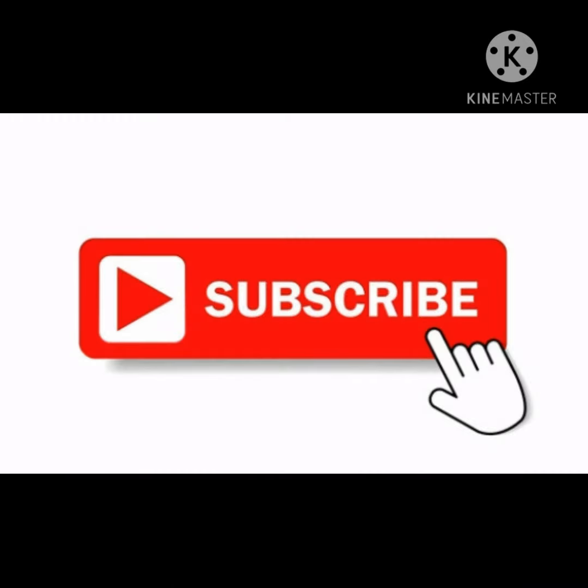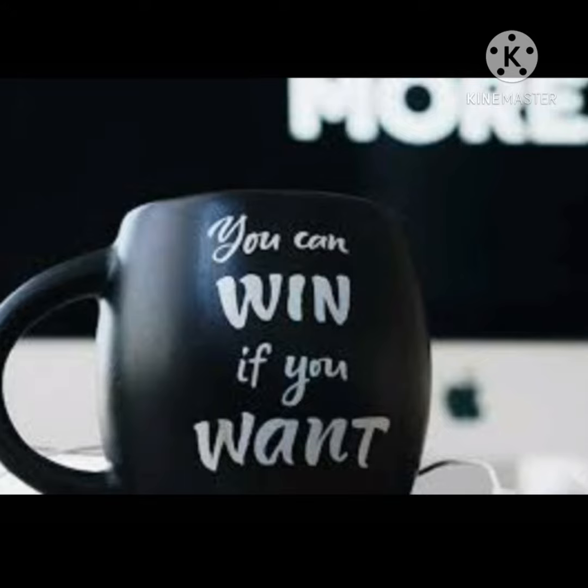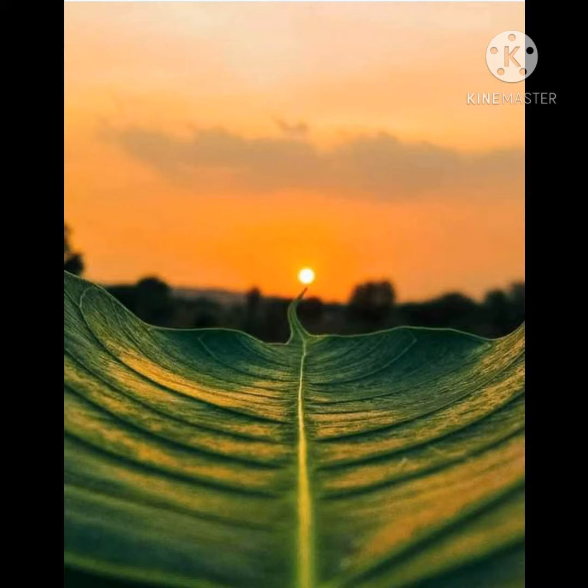If you have not subscribed to my channel, please subscribe and don't forget to ring the bell icon so that you can get notifications earlier. Today's quote is: you can win if you want. If you really want to win, keep remembering nothing is impossible — so keep working hard and go ahead.